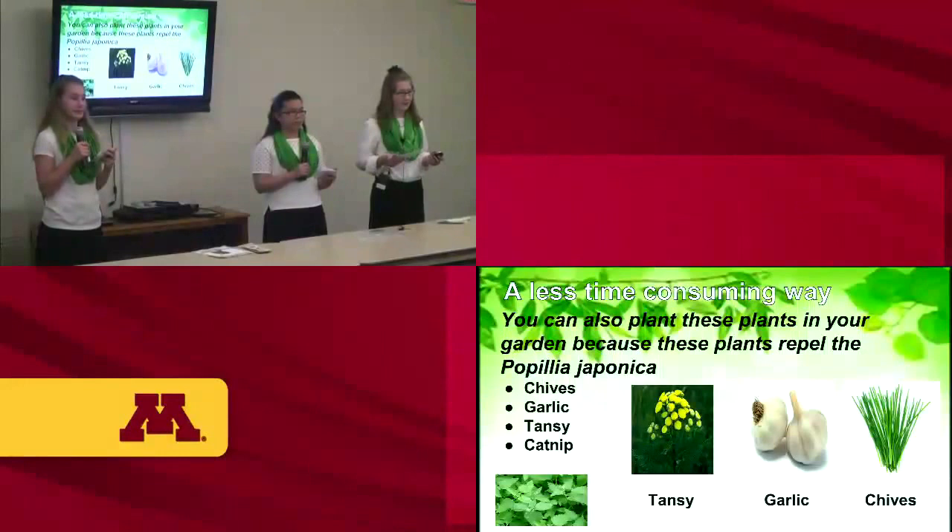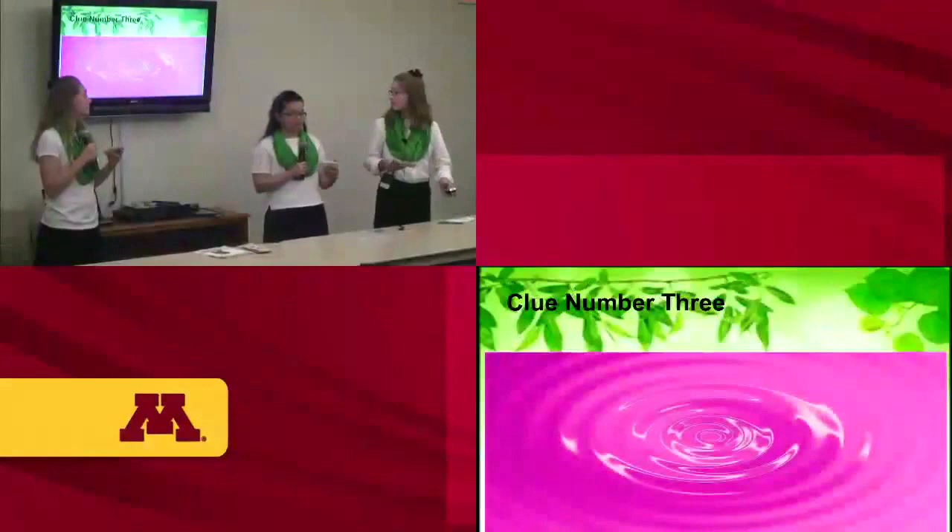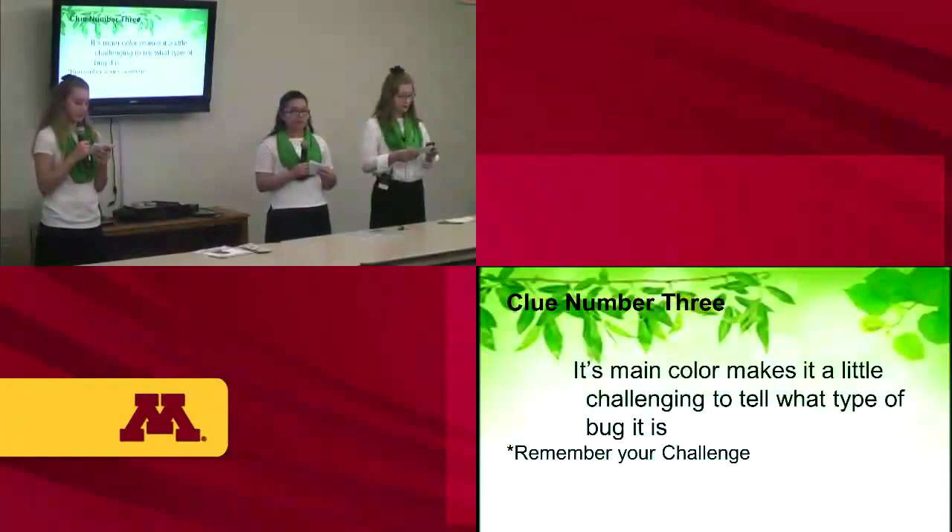If you don't have enough time for the soapy water method, planting chives, garlic, tansy, or catnip around the plants you want to protect should discourage the Popillia japonica because they don't like the scent and taste of those plants. Clue number three: its main color makes it a little challenging to identify what type of bug it is.